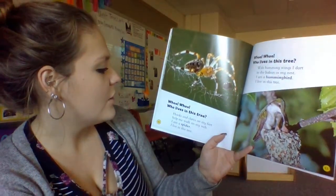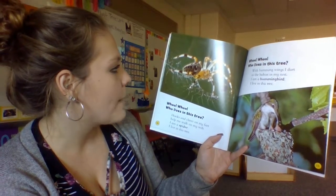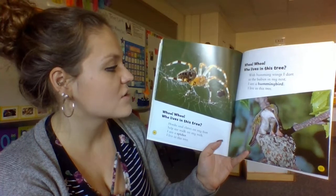Who, who, who lives in this tree? Hooks and claws on my feet help me walk on my web. I am a spider. I live in this tree.